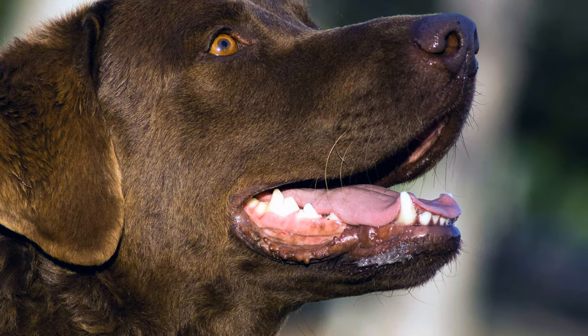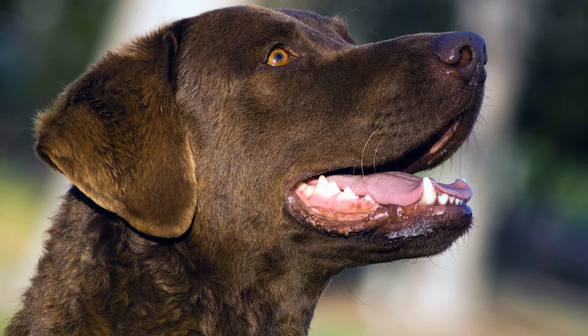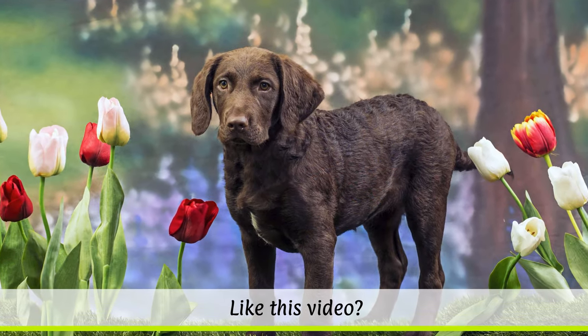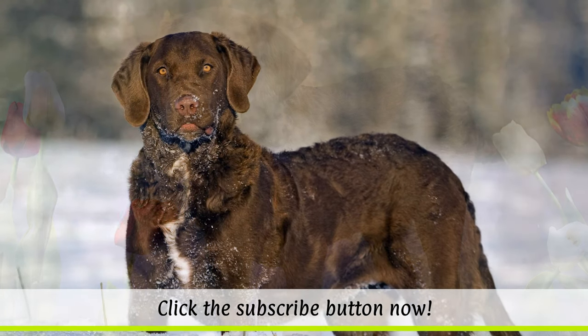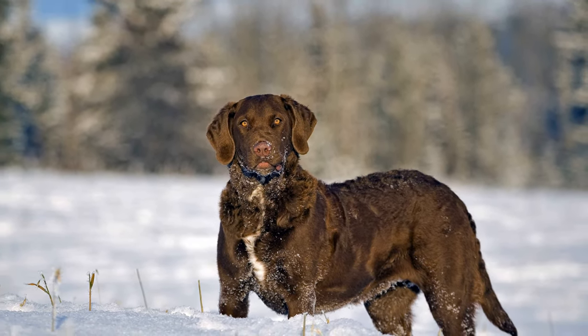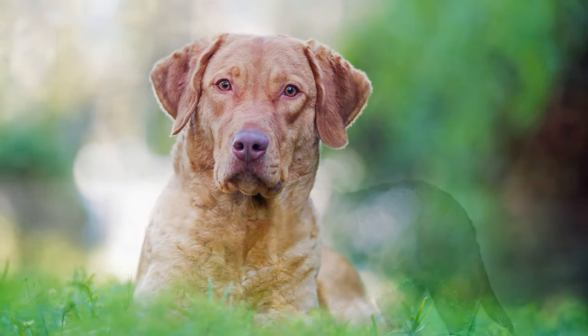Two St. John's Newfoundland puppies, named Sailor and Canton, are considered to be its ancestors after they were both rescued from a ship stranded in the Chesapeake Bay in 1807. Anecdotally, it is thought the Irish water spaniel, the flat-coated retriever, the curly-coated retriever, as well as various setters and coonhounds were also involved in the development of this breed.